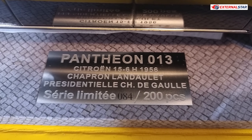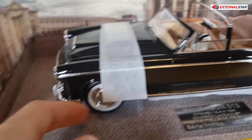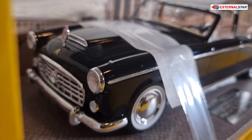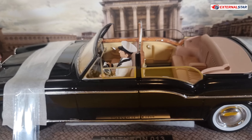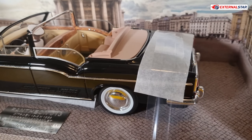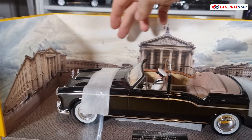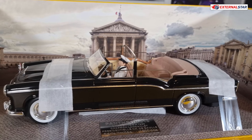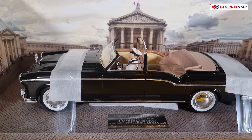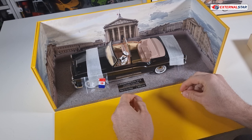Chaperone Landaulet, Presidential Charles de Gaulle series, limited piece number 84 out of 200. The car is nicely packed with tapes to keep it in place. You can see the front, there's the driver, and here is where the president will go. It's a really long limousine with a very nice diorama. For 315 euro it's not cheap, but it's limited and for presidential limousine collectors it's a must-have.